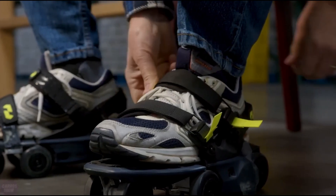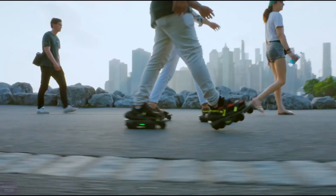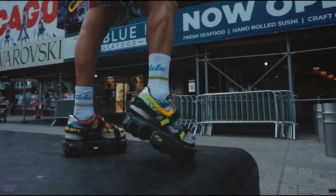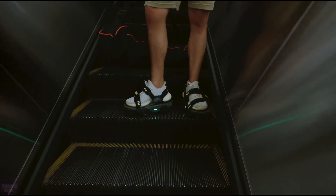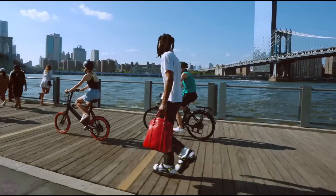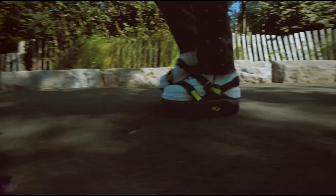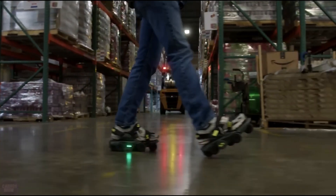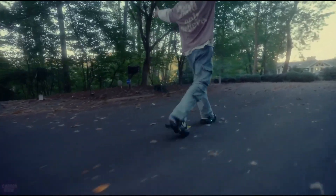Step into the future of footwear with Shift Robotics' latest innovation, the Moonwalker X. Building upon the success of its predecessor, the Moonwalker X promises even faster movement and enhanced usability. Initially introduced as the world's fastest shoes in 2022, the Moonwalker revolutionized workplace efficiency with its robotic shoe attachments. Designed for those who take thousands of steps daily, such as warehouse and logistics workers, the Moonwalker X takes speed and agility to new heights.